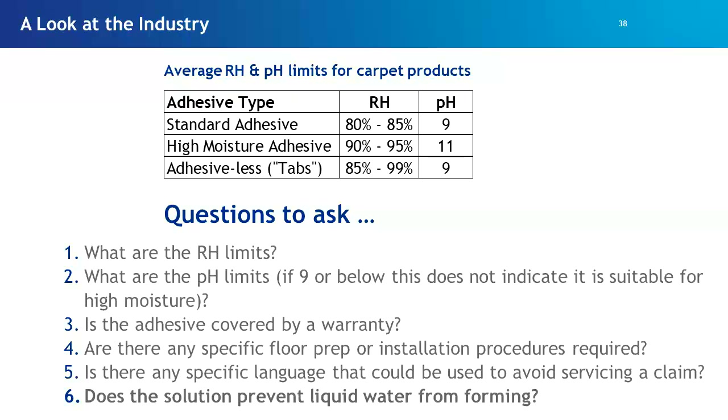I also recommend reading all the fine print in the warranty. Why do companies give you a 10 or 15-year warranty on the product but only a one-year warranty on the adhesive? That doesn't quite make sense. Most importantly, the key question to ask is: does the solution prevent the formation of liquid water? Does it deal with the root cause of the problem?